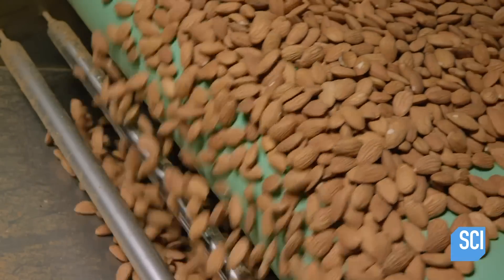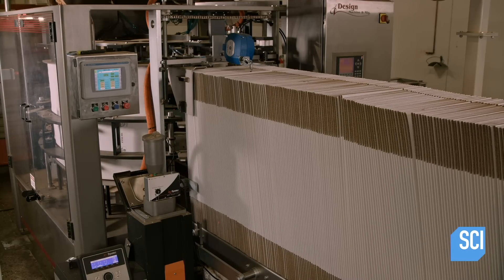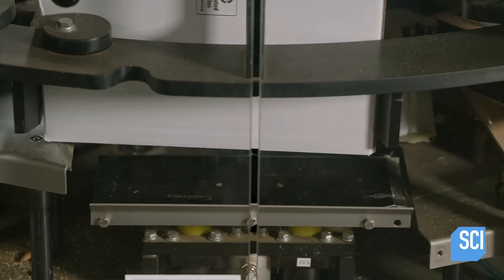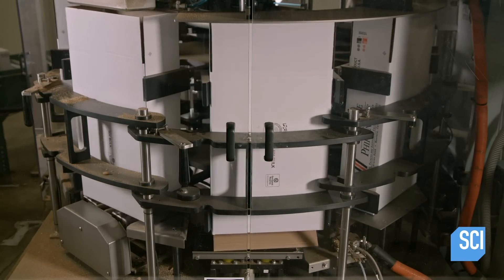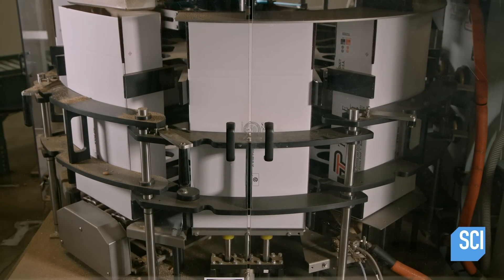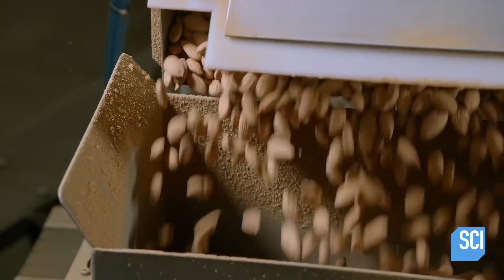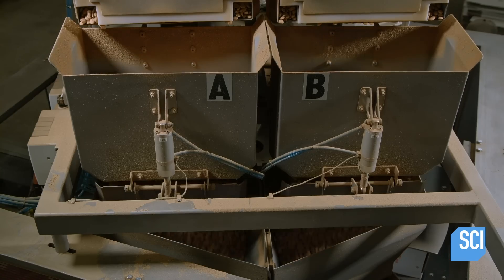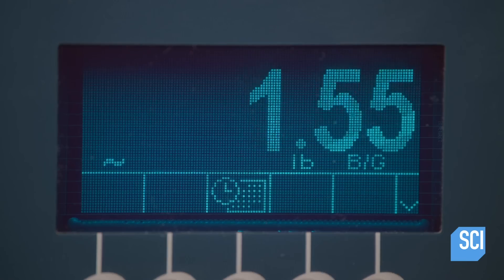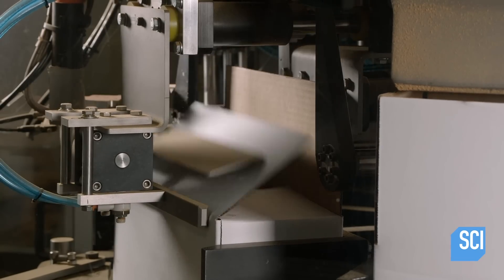The perfect almond kernels travel forward, where machinery moves cardboard boxes into an open position on a packaging carousel. Sprayers apply glue to the bottom flaps and pushers close them, sealing the boxes. The almonds arrive at a scale, which releases them into the boxes in approximately 50-pound batches. These big boxes will be shipped to other facilities to be processed into other products, while smaller amounts will be packaged for consumer use.